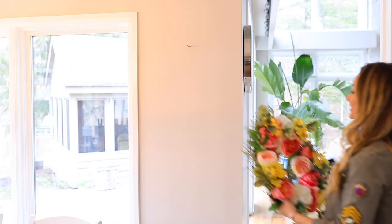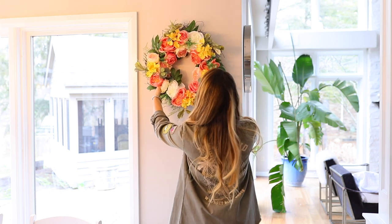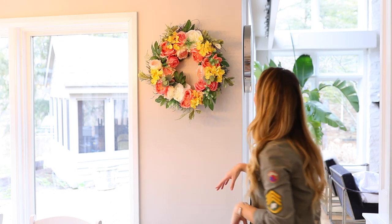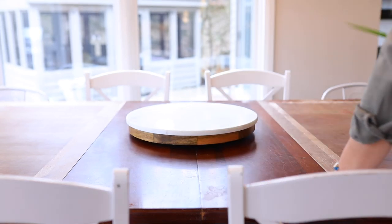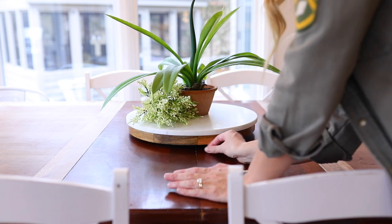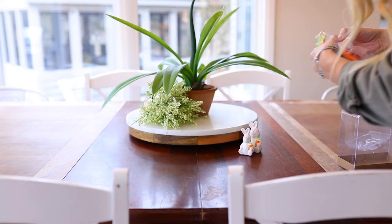Then I grabbed this gorgeous wreath from Michaels. I thought it was so pretty I could not resist. Normally I don't do wreaths, but I wanted this space to feel very homey. I also grabbed this really pretty cheese tray from Michaels with marble on top, put a green tropical plant on top, then grabbed a bouquet of baby's breath and these really cute rabbit salt and pepper shakers. Just a little bit of spring, but still feels refreshing and clean.